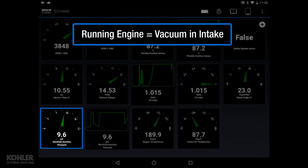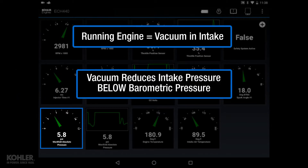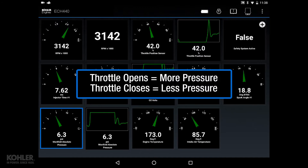When the engine is started, vacuum is created in the intake manifold due to airflow restriction from the throttle plate and intake manifold. Vacuum reduces intake pressure below barometric pressure. Pressure in the intake manifold increases when the throttle is opened and decreases when the throttle is closed.